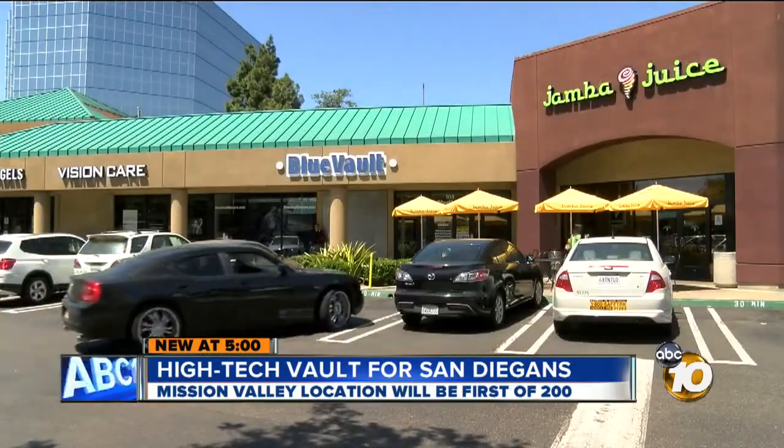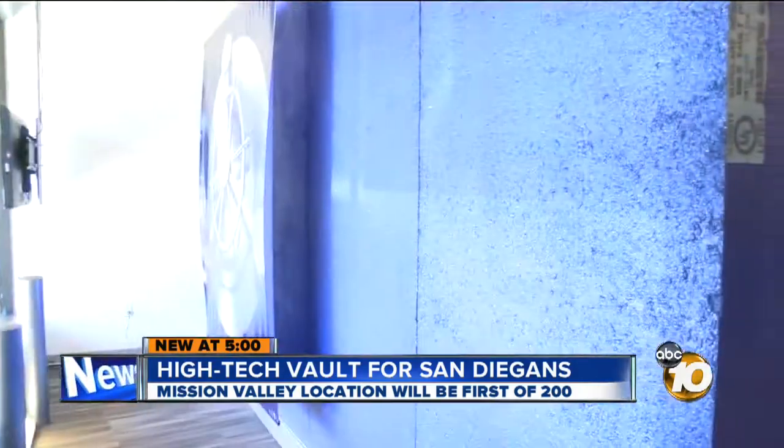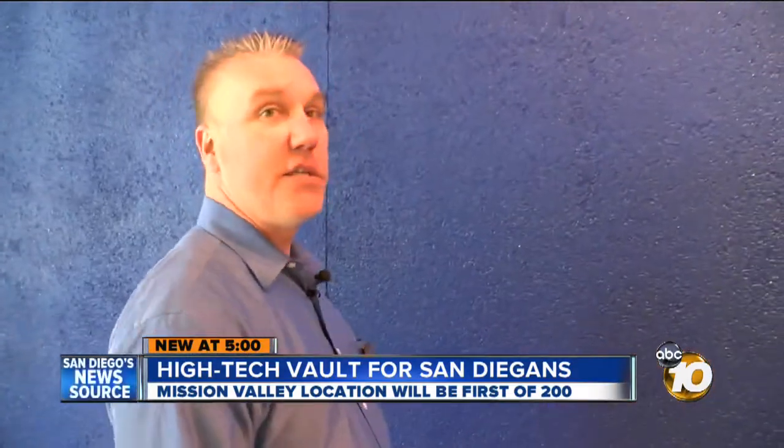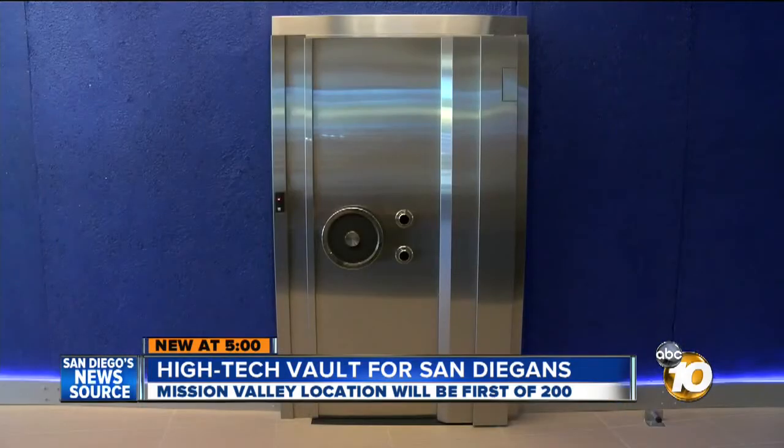Located in an unassuming Mission Valley strip mall right next to Jamba Juice, Security Manager David Johnson says the actual Blue Vault is a 90-ton block surrounded by 61 panels of highly compressed concrete. Each panel weighs 2 tons. The only entry point is this door.